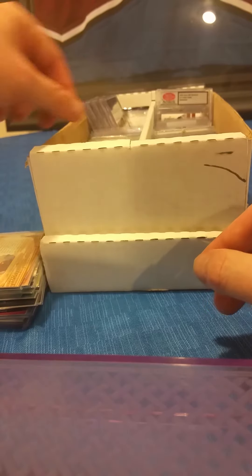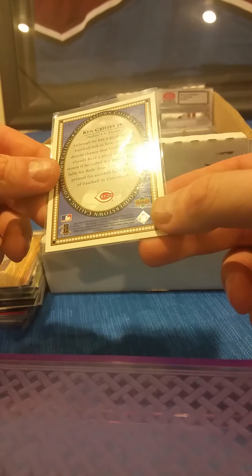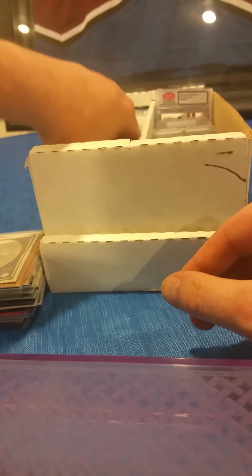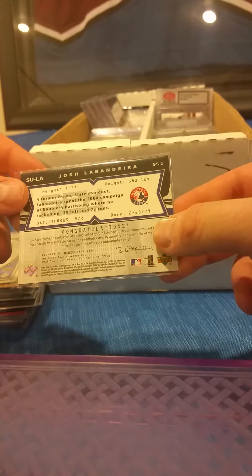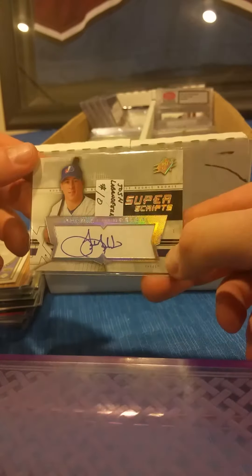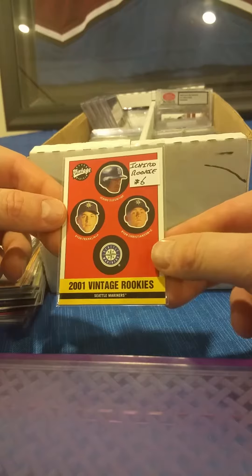Hey Jim, good evening! There's a Ken Griffey Jr. insert — Cooperstown Calling from Upper Deck from 2000. Again guys, all of these are just $5 each. There's a Superscripts of Josh Labandeira — I'll admit I butchered that one. There's an Ichiro rookie from 2001 Upper Deck Vintage — one of his more affordable rookies.